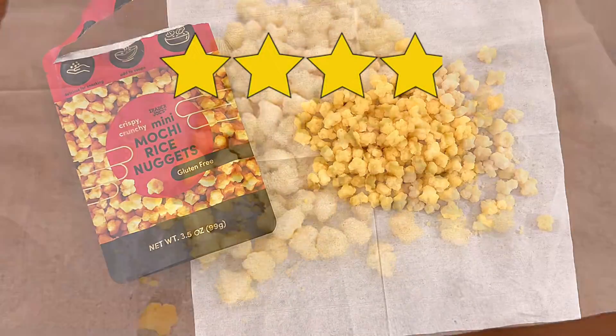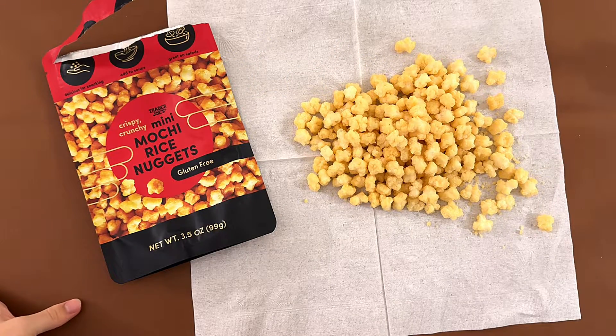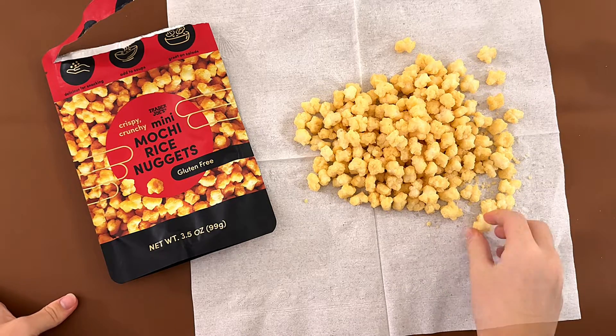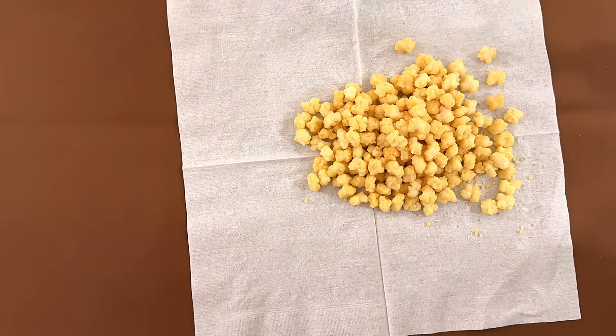I give it like a 4, 3.9, somewhere around there. And I give it a 3.9. It's just, I mean I could eat it, but like, is it memorable? No. There should be more sweetness in here, because there is no such thing as sugar in this.